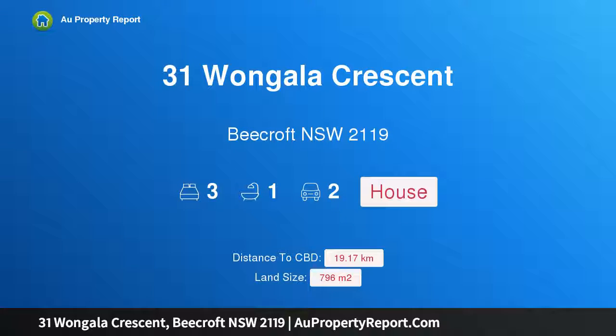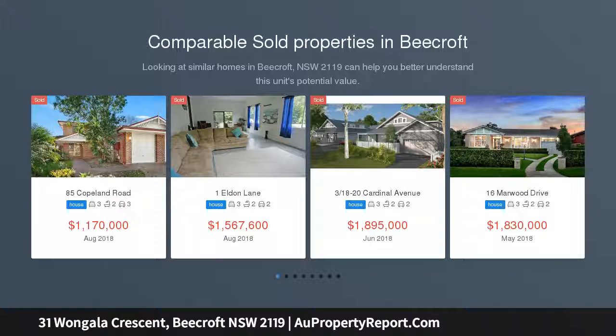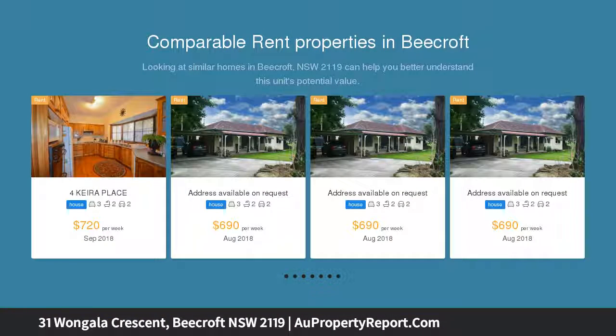Introducing 31 Gala Crescent, Beecroft, New South Wales 2119. Dressed to impress and positioned on an easy-care parcel of land within minutes of the heart of Beecroft Village, this stylish double brick family home has been recently refurbished to deliver a carefree, low-maintenance lifestyle with plenty of space.